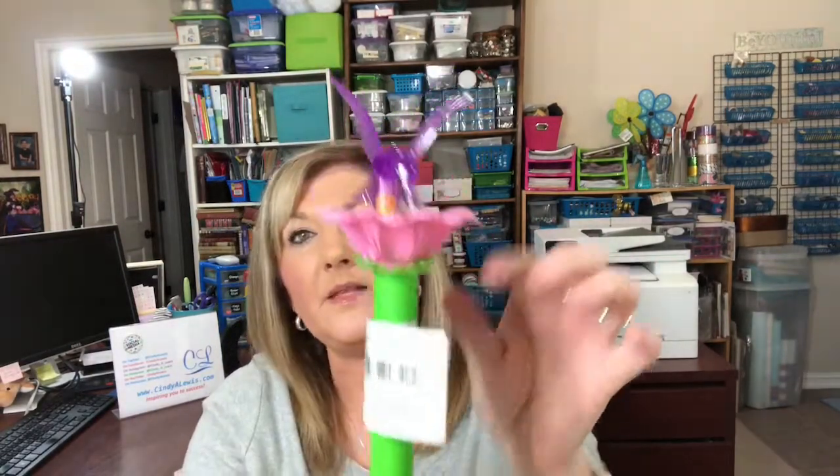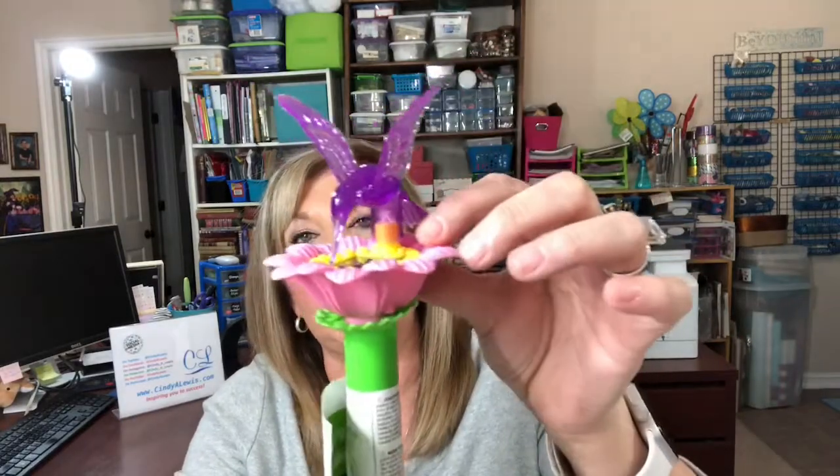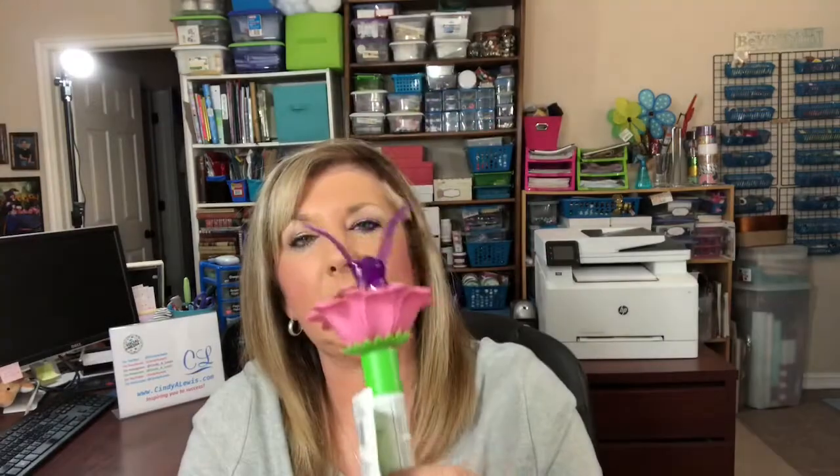I saw another new thing at the Dollar Tree. I had seen the pineapple solar light and some flower ones, but this one is a solar light hummingbird. It comes with a stake, and I'm going to put these out in my yard to soak up the light. Then I'll maybe film that so you guys can see how bright they are.